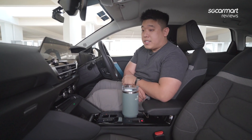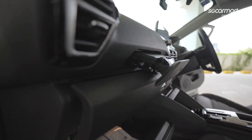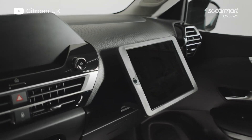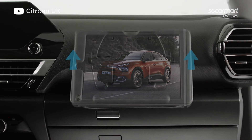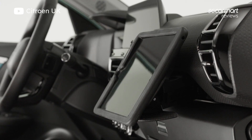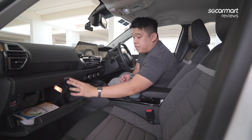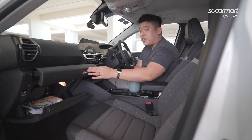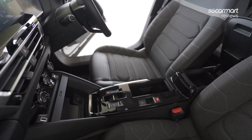Over by the passenger side, there's a very interesting pull-out holder for a proprietary Citroen tablet mount. You buy the tablet holder for your tablet and attach it here so your front passenger can be entertained during the drive. Along with that, you also get the glove box and a pull-out tray table for storing the tablet. Very neat design all around.